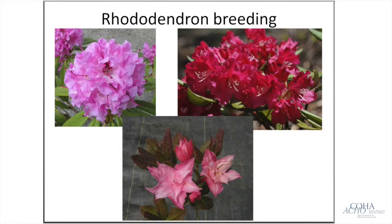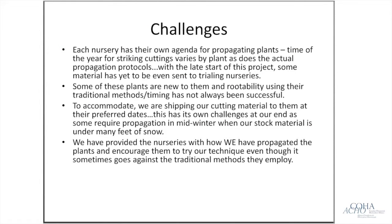Another ongoing project is our rhododendron breeding program. We're breeding for rhododendrons with a compact habit, interesting flower colors, and wider growability throughout eastern Canada — from Ontario and points further east, as well as British Columbia. These could be new varieties of rhododendrons; right now there's very little breeding of rhododendrons taking place within Canada.